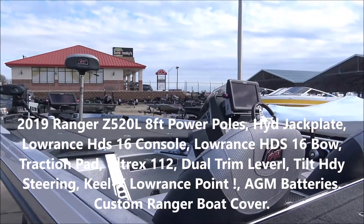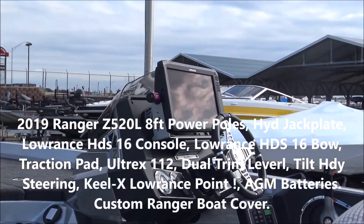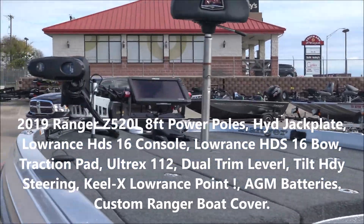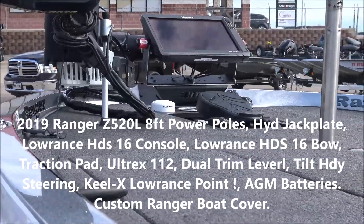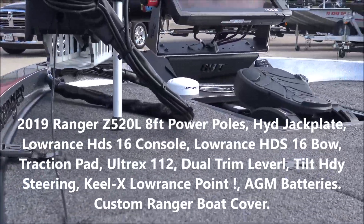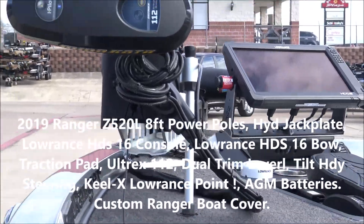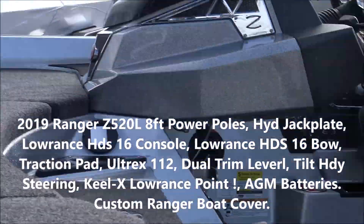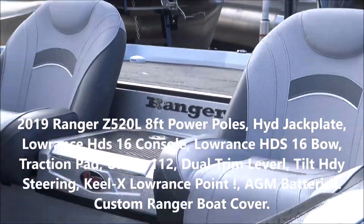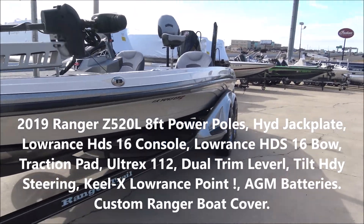We've got an HDS 16. We've got bass boat technology mounts with the supporting brackets. We've got the extra Point 1 up front, 36-volt trolling motor, all tracks. I don't know what to say about it guys except it's loaded — HDS 16 on this one, ladies and gentlemen.